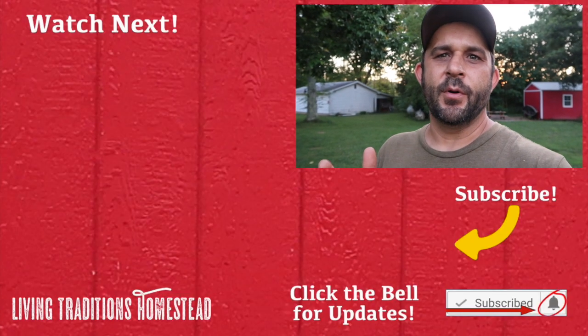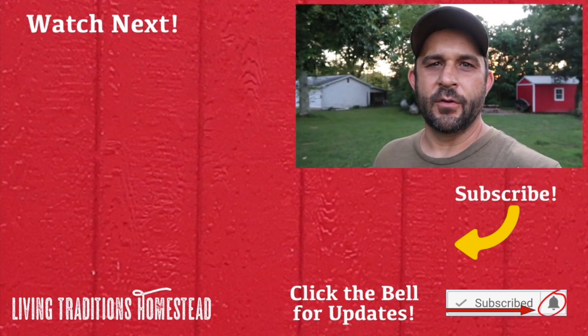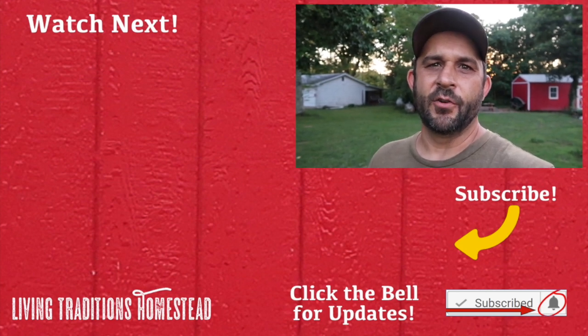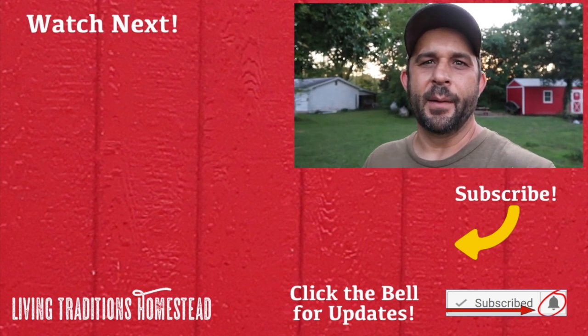That is definitely a good sign that they've learned where to go to be safe at night. This about wraps up another day on the homestead — it's been a long hot day. Sarah's still in the kitchen canning right now and I almost got the greenhouse done, but I'm going to have to finish it up tomorrow. Homesteading is a 24/7 kind of lifestyle; if you're interested in doing it, it's a rewarding life. If you're not a subscriber yet, now is the perfect time to hit the subscribe button. We put out videos Tuesday through Saturday — thanks for stopping by the homestead, take care, and God bless you.